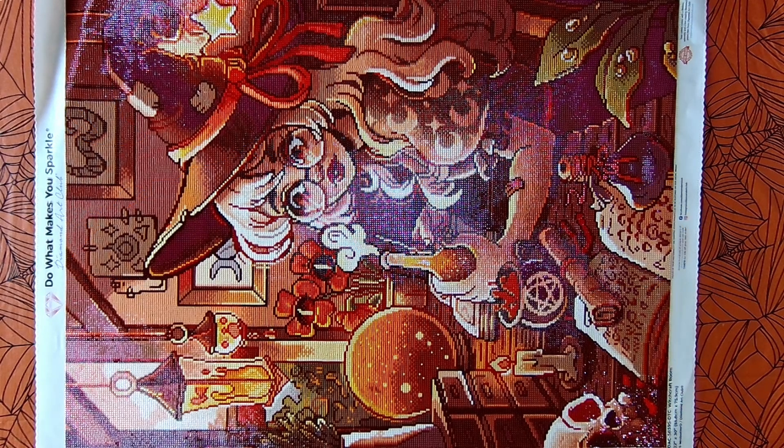Hello everybody and welcome back to Dragon Wing Diamonds. I apologize for the sound in the background — Zero's eating his dinner.